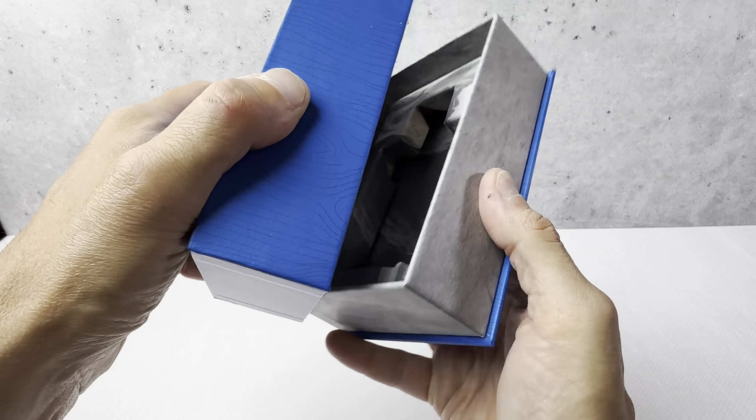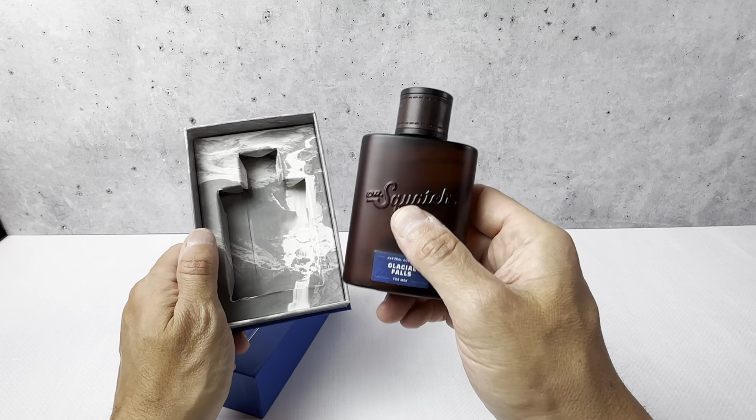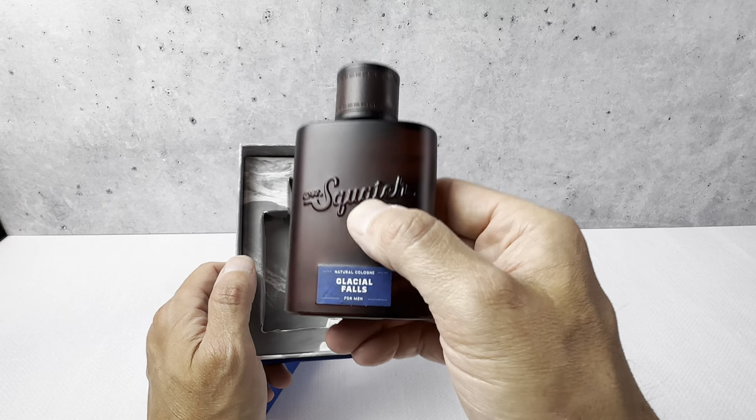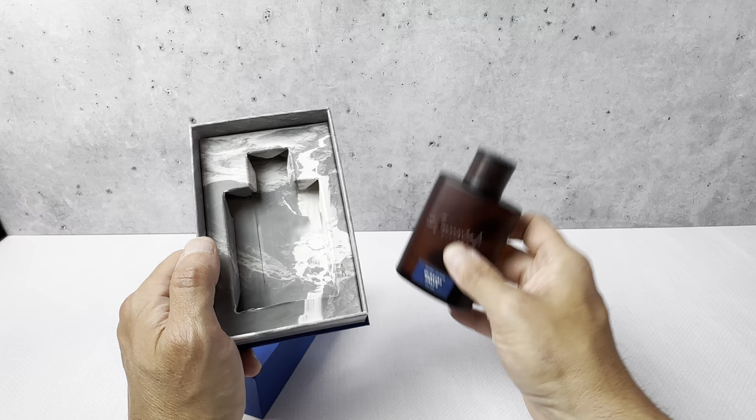I just think it has like a nice, spicy scent. It has like a hint of cloves — it has a really nice scent to it. It's called Glacial Falls and it smells kind of like the Fresh Falls soap scent by the same brand.